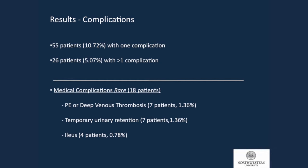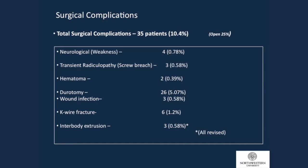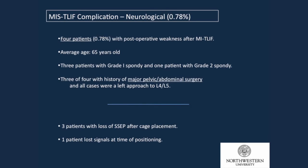55 patients had at least one complication; 26 had more than one. Medical complications were quite rare — much less than the open series. Only 7 patients with DVTs and PEs, only 7 with urinary retention, and 4 with ileus. The majority of patients left the hospital in less than three days, with an average stay of two-and-a-half days. Surgical complications: 4 patients had permanent weakness (less than 1%), 3 with transient radiculopathy, 2 with hematoma, 26 with durotomy (5%) — somewhat similar but lower than the open series. Only 3 wound infections. K-wire fracture, idiosyncratic to the MIS approach, occurred in 6 patients. Interbody excursion in 3 patients.